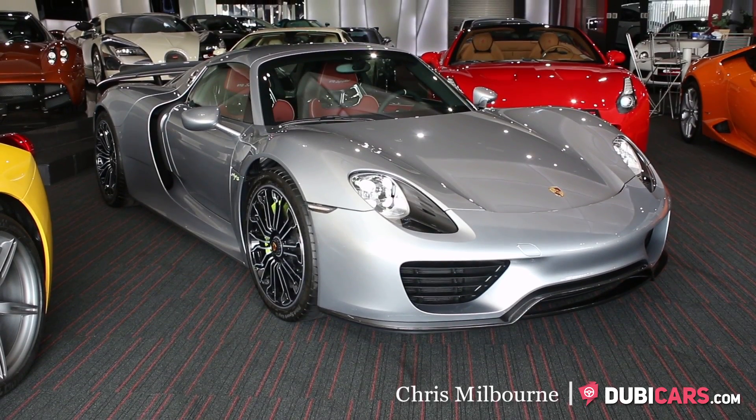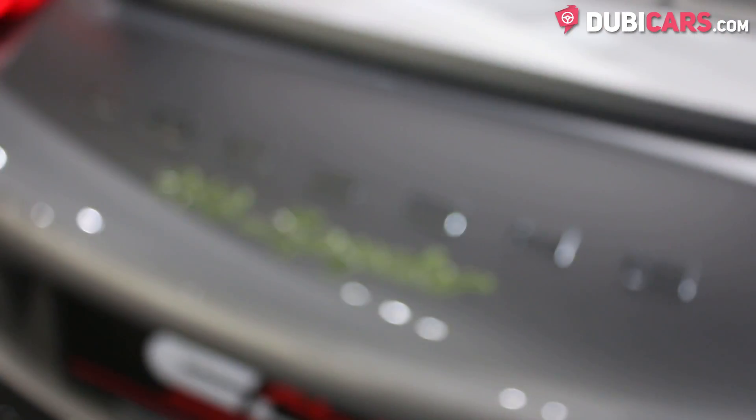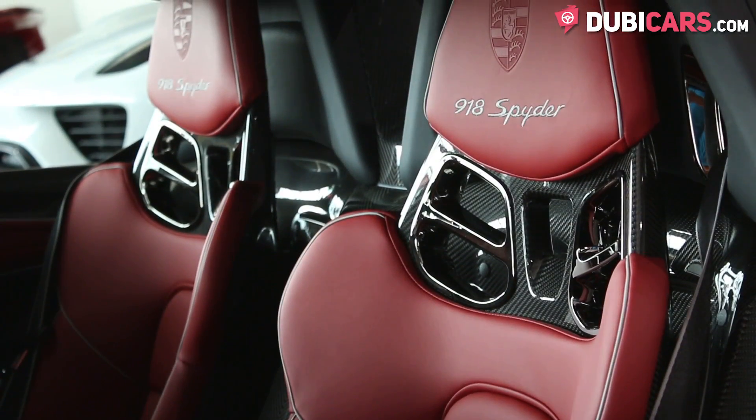Hello, this is Chris at DoobieCars.com, and in this video we'll be having a look at a 2015 Porsche 918 for sale at Allain Glass Motors.